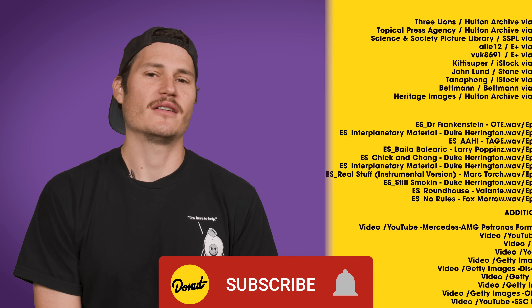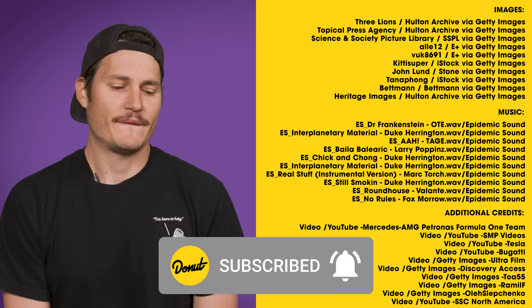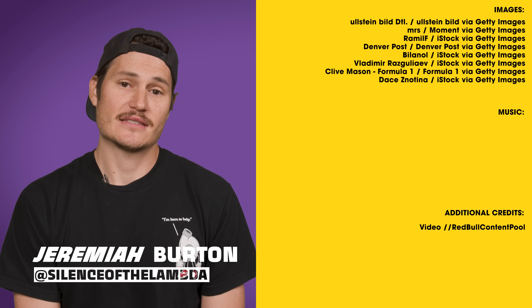So much goes into tires - we couldn't possibly cover it in just one episode. They're incredibly complex and it's taken billions of dollars in research and development to evolve the humble rubber tire into what it is today. Thank you so much for watching this episode of B2B. Come follow us on Instagram and TikTok at Donut Media, and follow me on Instagram at Jeremiah Burton.